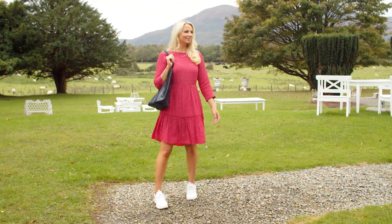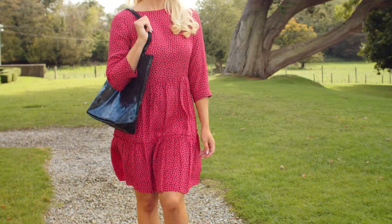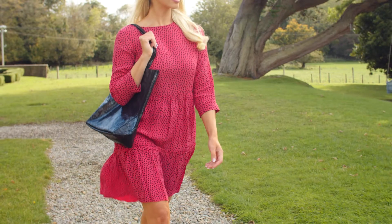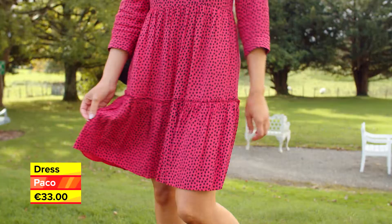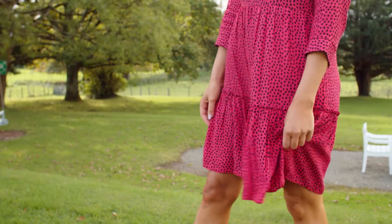Now is a good time to dress up, even if you've nowhere special to go. Fashion has the power to lift our mood, and dresses remain one of our all-time favourite one-step style solutions because they are so versatile and flattering.